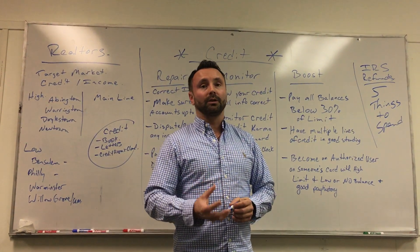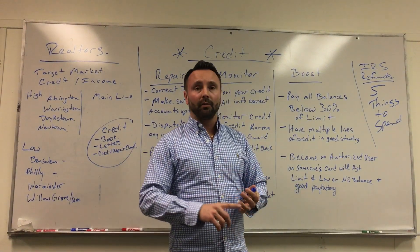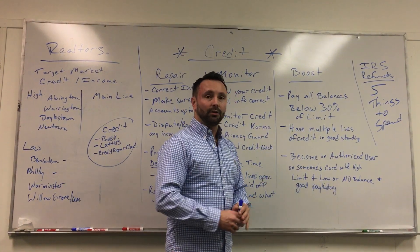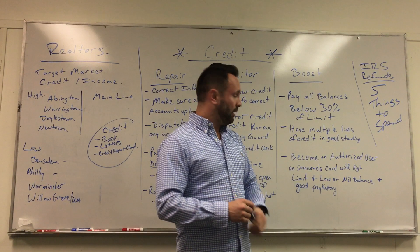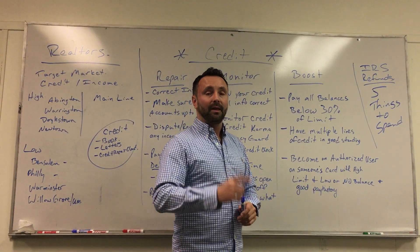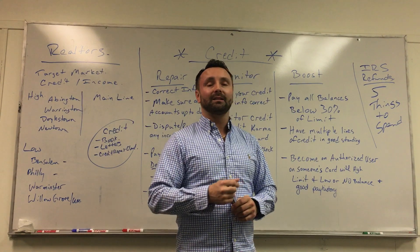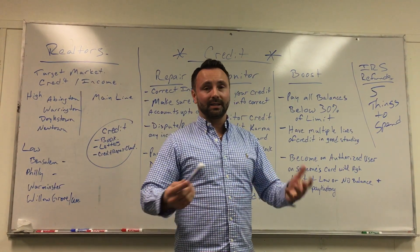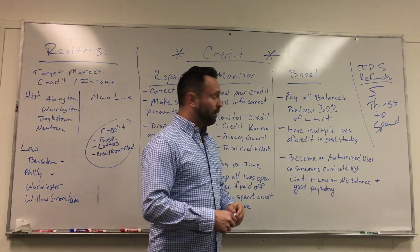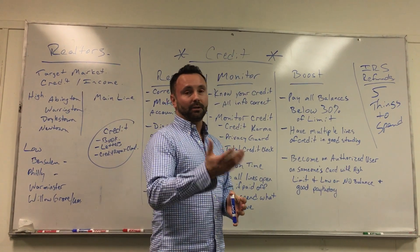The last thing is — let's say you really just need a couple of boost points to get where you need to be for your loan. Becoming an authorized user is something you can do. If you have a parent, family member, brother, sister, or even a close friend who has a credit card with a low or no balance and a good payment history, by them adding you to that card it actually gives you some of their credit history, which will almost instantly increase your score — anywhere between 20 to 45 days.